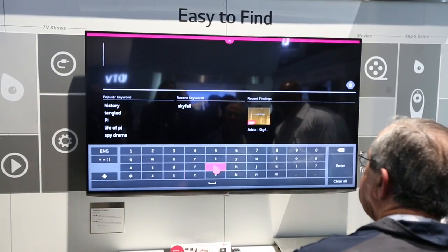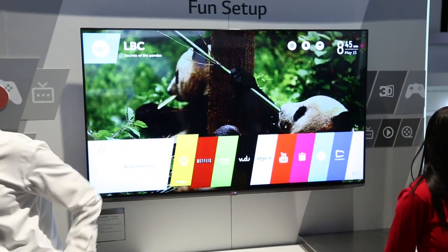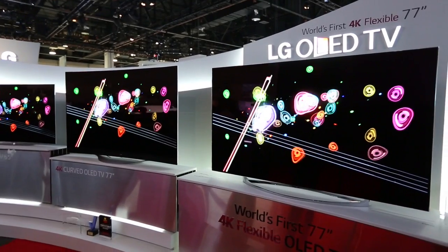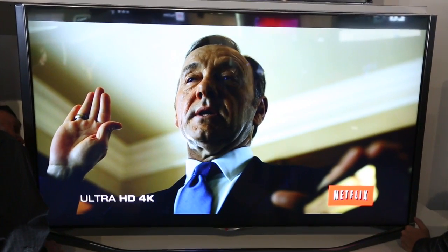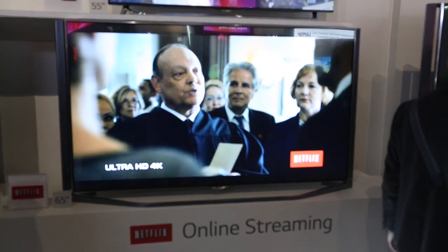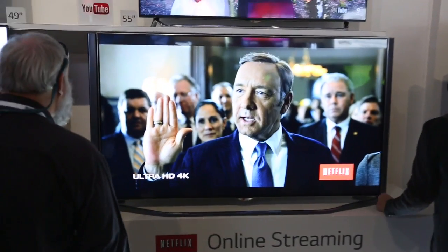The all-new 2014 models come with LG's brand new WebOS TV platform, along with support for 4K Netflix streaming starting with Series 2 of House of Cards this February. The CEO of Netflix announced at CES that streamed Netflix video content in 4K will be available within the next two months — a dramatic statement.